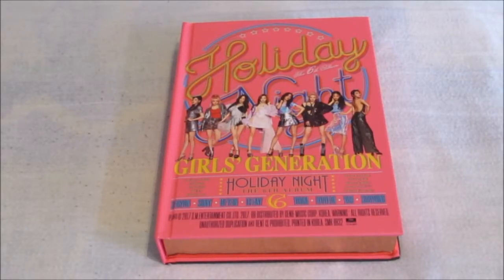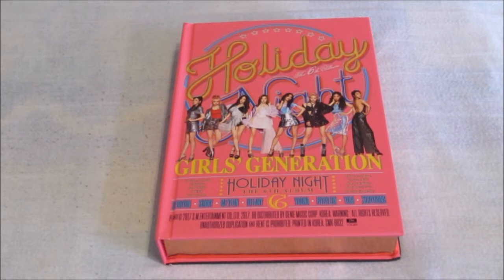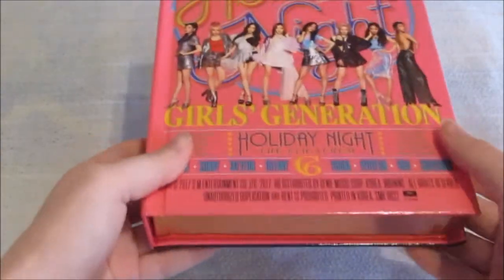Hello everybody, today I am unboxing Girls Generation's sixth full album Holiday Night, and this is the Holiday version. I got this version purely based on the fact that it was vertical — I prefer vertical albums and covers compared to horizontal ones, horizontal ones just really stress me out. I prefer this cover too, I think the girls look really pretty on it. I really liked this comeback, I really liked Holiday, such a good song — that's another reason I bought the Holiday version. Let's just take a look, the front is so pretty, it's so big, I really like it.